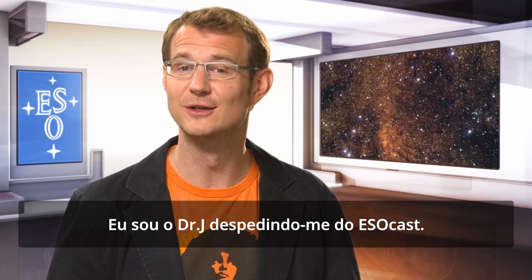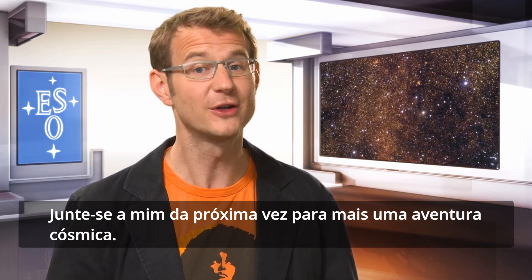This is Dr. J signing off for the ESOcast. Join us again next time for another cosmic adventure.